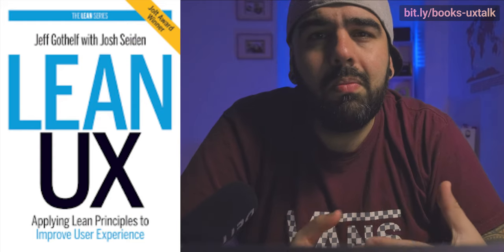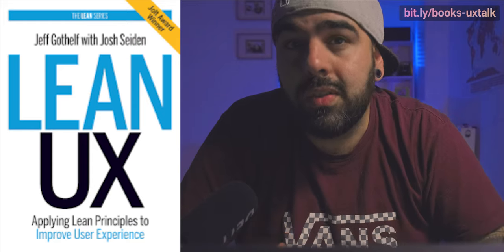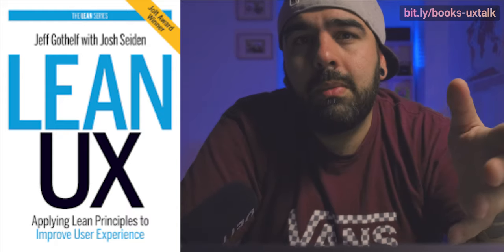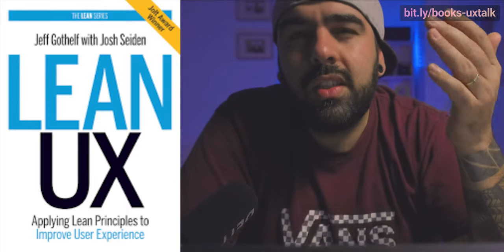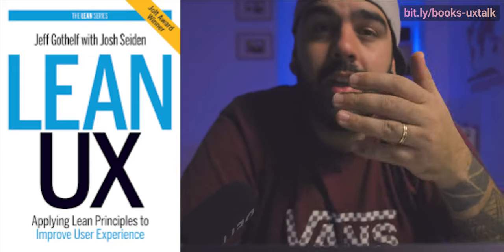It will be Lean UX by Jeff Gothelf and Josh Seiden. I think this is the most complete book when talking about UX and agile, with some concrete tools on how to do it. This is one of the books that has structured the way UX should be addressed in agile teams. I've been working with agile teams since 2008, and back in 2013 when the first version was published, this book put some structure on the way I was working and added a layer of clarity in the way I was addressing UX design and research work inside agile.